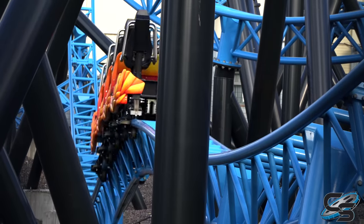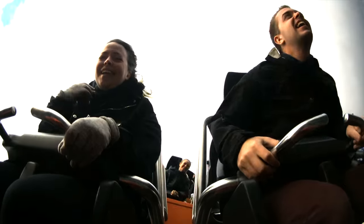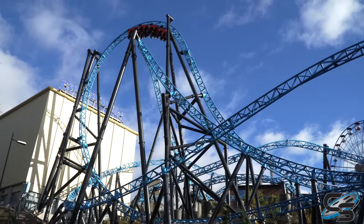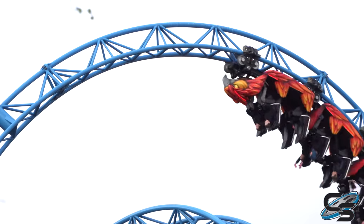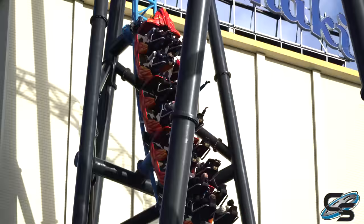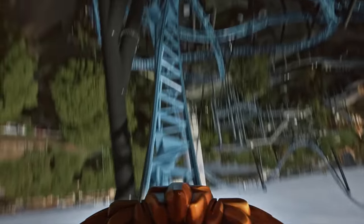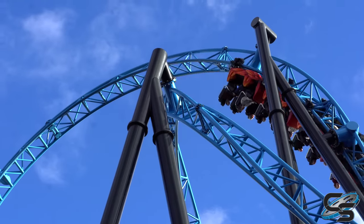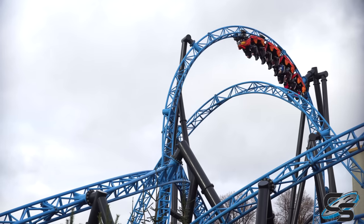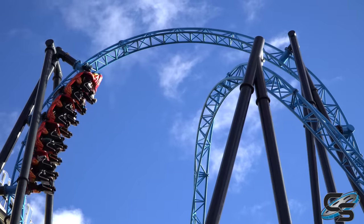Taiga has many moments where you stay low to the ground, but this inverted top hat is probably the signature element on the roller coaster — not necessarily because it's the best, but it's absolutely the most picturesque. When anyone thinks of Taiga, they think of this specific part. It is very rare to see an inverted top hat midway through a ride. RCDB calls this an Immelmann, but I personally did not think it felt like one at all — I called it an inverted top hat because you just hang for too long for it to feel like a traditional Immelmann. I also love how you fly directly past some of that other track from earlier in the ride — if you tilt your head up while upside down, you can look right at it.